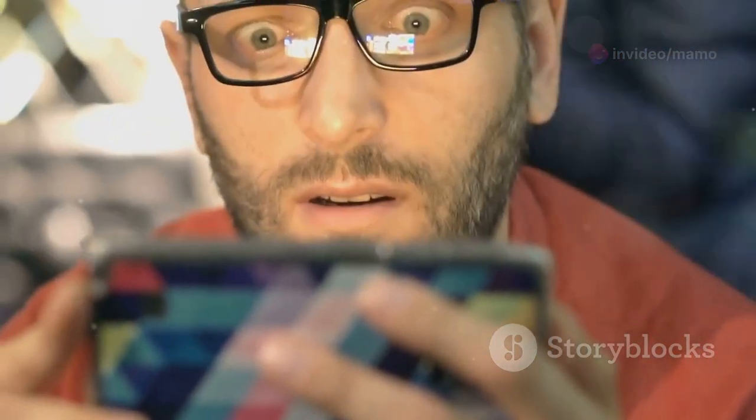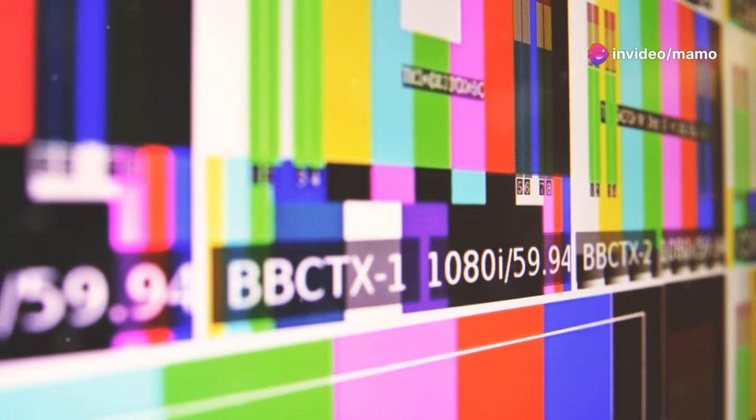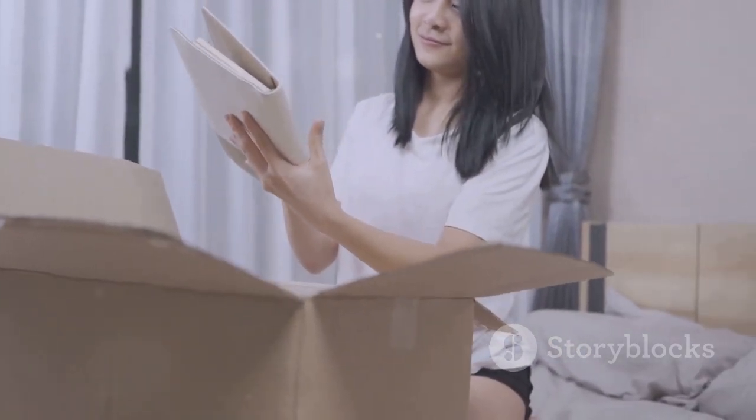A wider color gamut means the monitor can display a broader range of colors, resulting in richer, more vibrant images. High color accuracy ensures that each shade is reproduced faithfully, without any unwanted color shifts or distortions. Many 2.5K monitors come factory calibrated, meaning they are tuned to display colors accurately right out of the box.